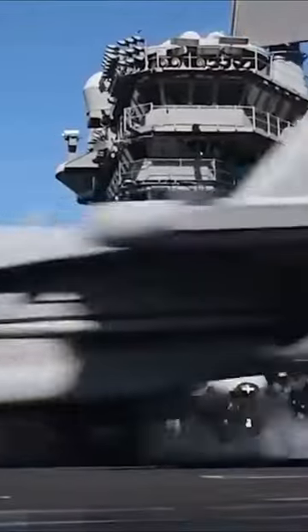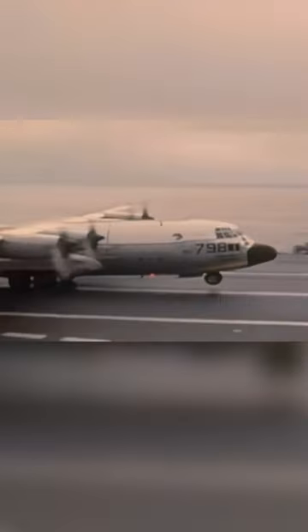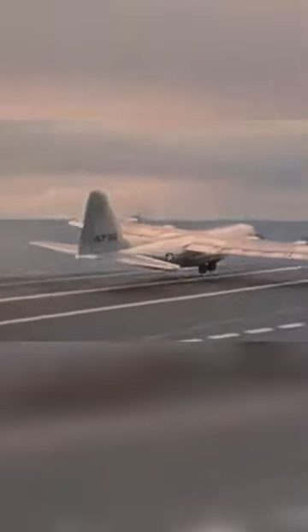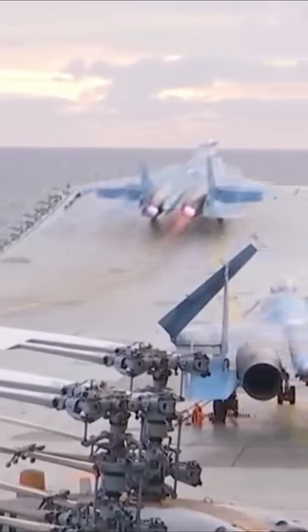Ever wondered how airplanes take off from aircraft carriers without catapults? Some can, like World War II planes, the C-130 Hercules, and E-2 Hawkeye. Fighter jets on carriers with ski jumps, like the Russian Admiral Kuznetsov, can too.